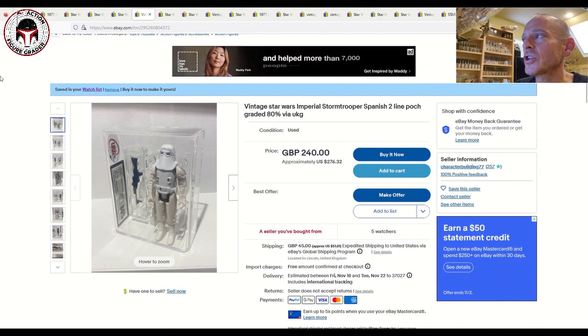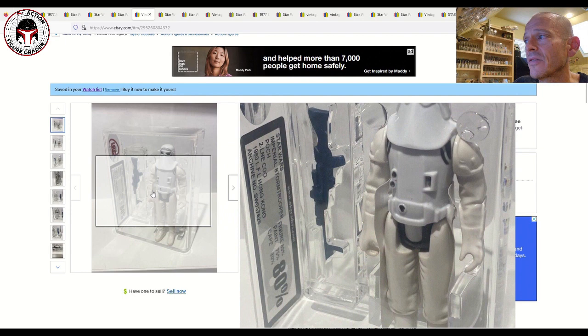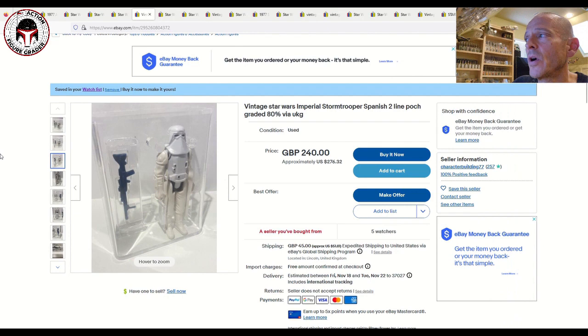Here is a Spanish Puck early Imperial Stormtrooper graded UKG 80% with the brand new case style, listed for 240 pounds or about $276 US with five watchers. You can see a little paint degradation on the limbs, which is common for these early Spanish figures — the two-line COO Hong Kong variant. It's labeled 'Puck' on the label as UKG does. The 80% grade is due to the discolored limbs, a common problem with early Spanish figures over time.